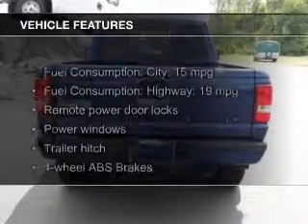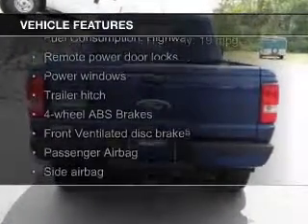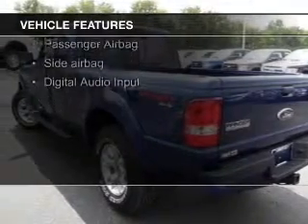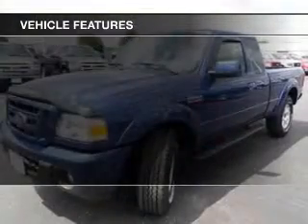The features include Sirius XM satellite radio, digital audio input, trailer hitch, aluminum rims, an adjustable tilt steering wheel, and cruise control.